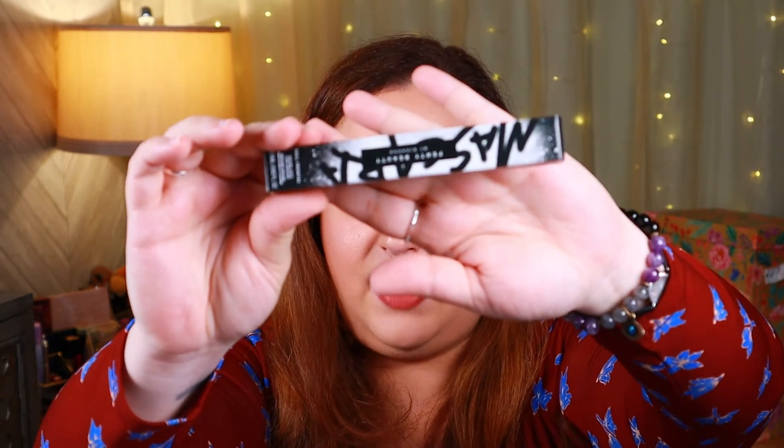Next up we have a mascara from Fenty Beauty — this is the Full Frontal Volume Lift and Curl Mascara. I really like Fenty Beauty products, but I don't know that I'm going to keep this mascara for myself — this might be going into the future giveaway pile, because I recently received two or three new mascaras and I don't need another one. It has an MSRP of $24. It says whether you're performing on stage like Halsey or giving a presentation on Zoom, this mascara has got you covered. The innovative brush lifts, curls, defines, and separates for a dramatic lash look that won't smudge or smear for hours. So this is going in the future giveaway.